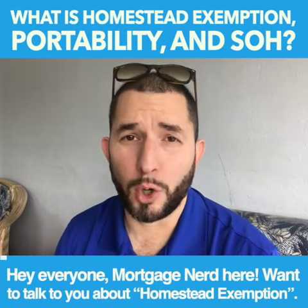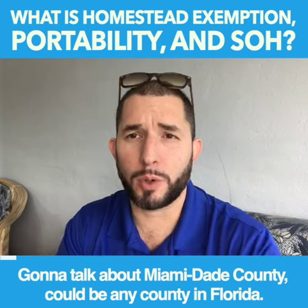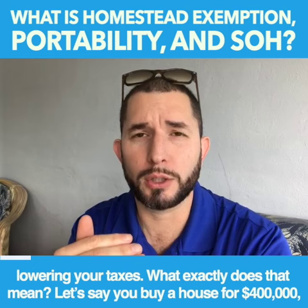Hey everyone, Mortgage Nerd here. I want to talk to you about homestead exemption. I'm going to talk about Miami-Dade County — it could be any county in Florida. Every state is different, but in Florida you get a $25,000 to $50,000 exemption lowering your taxes.